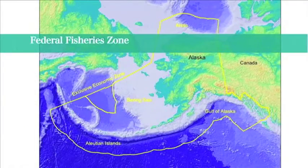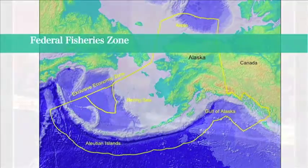In 1976, the U.S. established management for Yellowfin sole stocks out to 200 miles. A federal fisheries management plan adopted through an open and transparent public process and based on sound science governs the harvest of Yellowfin sole.